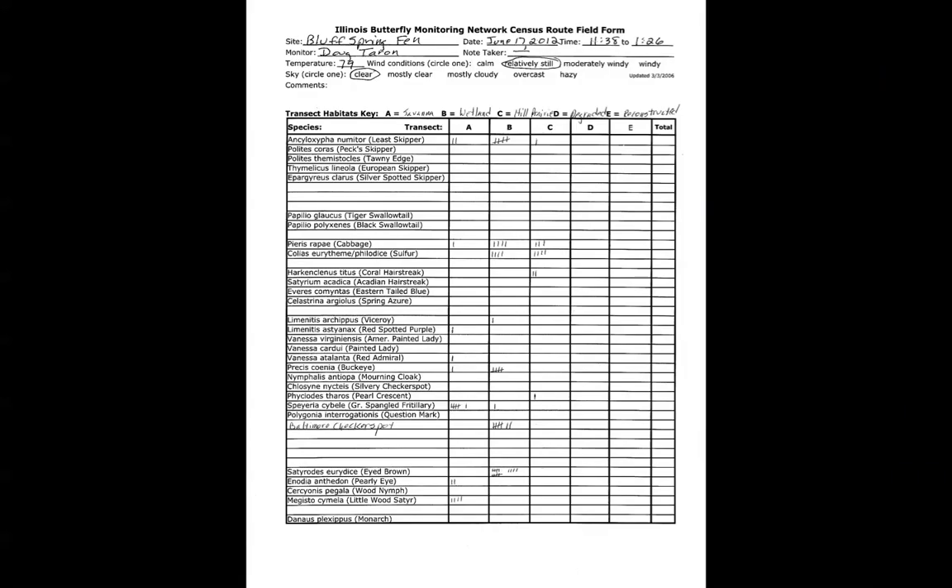Here's an example of a census field form filled out the way we would like you to. At the top, I've filled out my name, the date, and both the start and stop times. The weather information is recorded, and there is no note taker at Bluff Spring Fen so that's left blank. I've listed the various transect habitats and the numbers of each species of butterfly observed. About three quarters of the way down the list, some rare species appear, and on this day I saw one — the Baltimore Checkerspot — so I had to manually write the name into the field form and then record it.